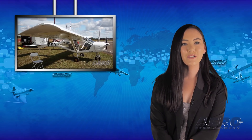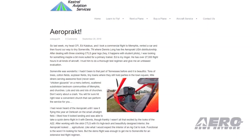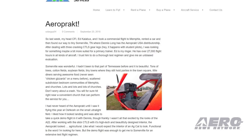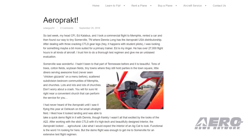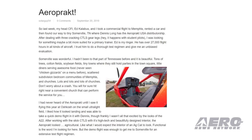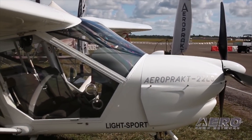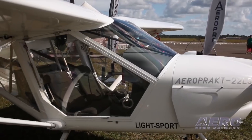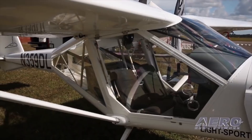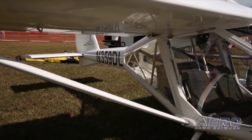AeroPract USA has announced that Kestrel Aviation Services in Cottonwood, Arizona has been approved as the first U.S.-based AeroPract service center and dealer for the award-winning AeroPract A-22 and A-32 aircraft lines. AeroPract USA, based in Somerville, Tennessee, imports and distributes SLSA aircraft manufactured by AeroPract Manufacturing SPZOO, based in Kiev, Ukraine.